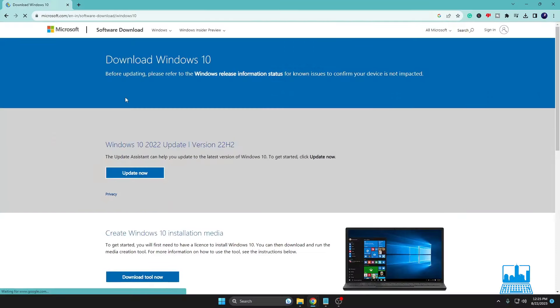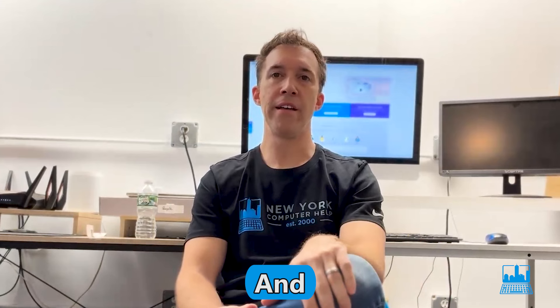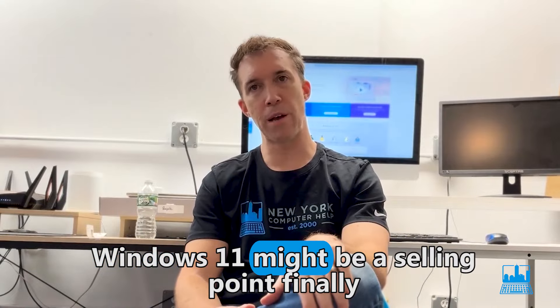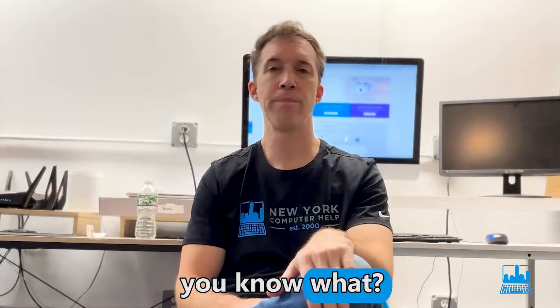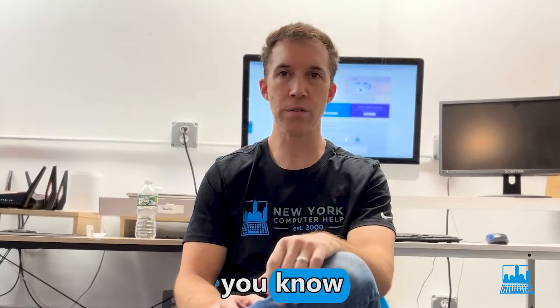Hi everyone. I want to talk today about Windows 10 versus Windows 11 and why Windows 11 might finally be a selling point. It's taken me up until this point to finally say that Windows 10 is a thing of the past.